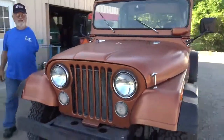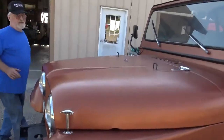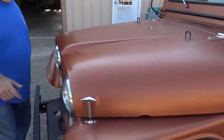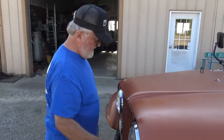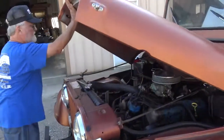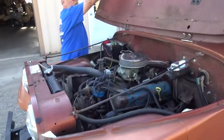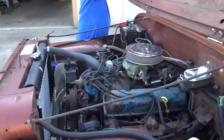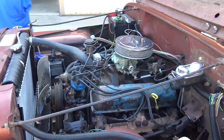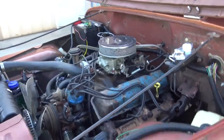It sure is an odd color. Yeah, the guy painted it this matte finish. It was originally a brown, but it came up with this matte finish. I think they said the engine came out of the Jeep pickup.